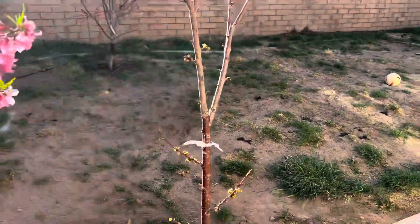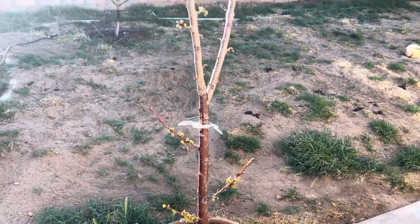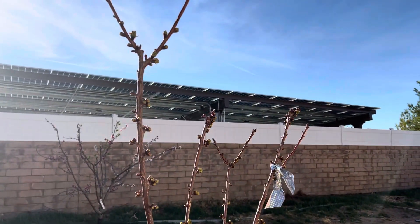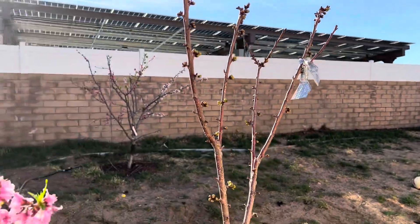This is the Bing Cherry. This is the second year, I believe. It's throwing blooms out, so I should get some cherries this year if the birds let me keep any.